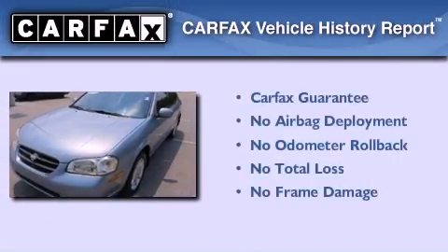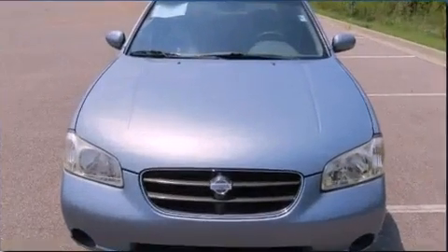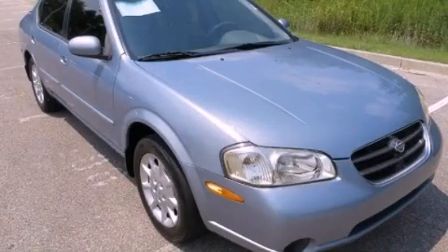Not to mention that this car qualifies for the Carfax buy-back guarantee. This vehicle is sure to sell fast. Call and arrange your test drive today.